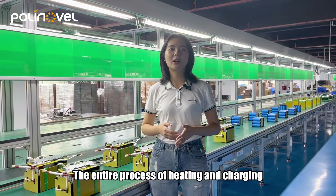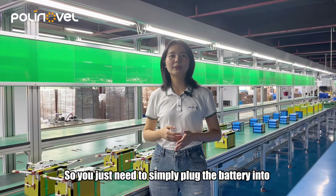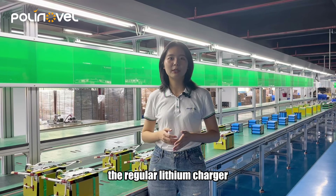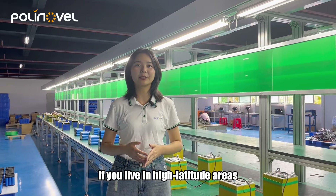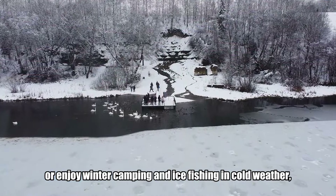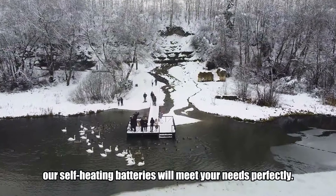The internal process of heating and charging is completely seamless, so you just need to simply plug the battery into a regular lithium charger and the internal system will take care of the rest. If you live in high-latitude areas or enjoy winter camping and ice fishing in cold weather, our self-heating batteries will make sure it performs perfectly.